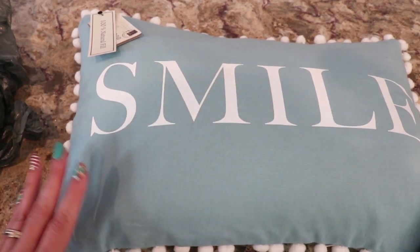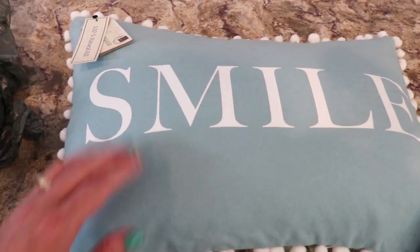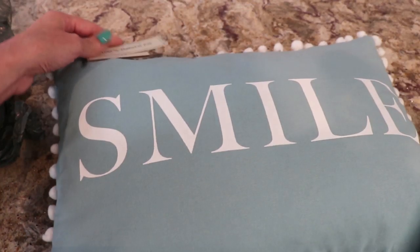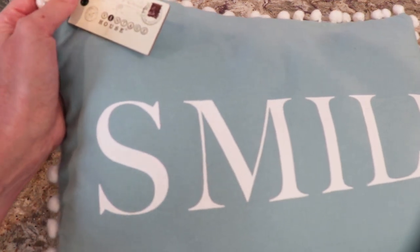Hi guys, you know I did the Ollie's shop with me. Here's an Ollie's haul that I have. This is the first thing - this pillow kind of matches the ones I got from Holler. It says smile. I got it for my couch. It's 100% natural feel. It is from Vintage House.